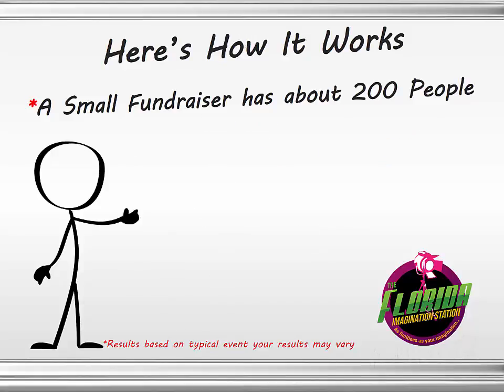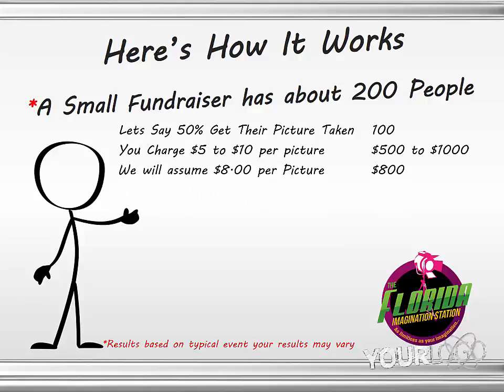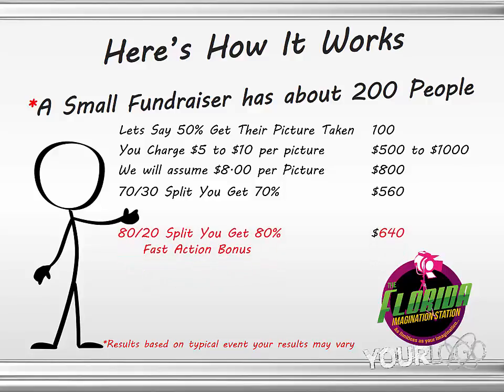Here's how it works. A small fundraiser that has up to about 200 people — I want you to know these results are based on typical events and your results may vary. But let's assume that 50% of the people get their picture taken; that's 100 pictures. You get to choose how much you charge — typically between $5 and $10 per picture. Assuming $8 a picture, that's $800. We split that with you: you get 70%, that's $560 into your bank account. Those who take advantage of the fast action bonus will get 80%, that's $640.